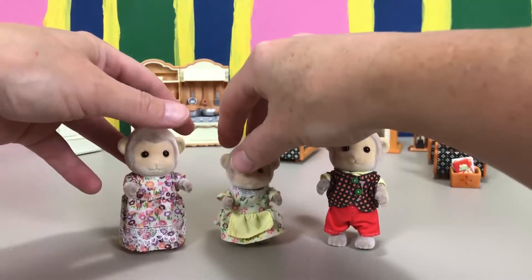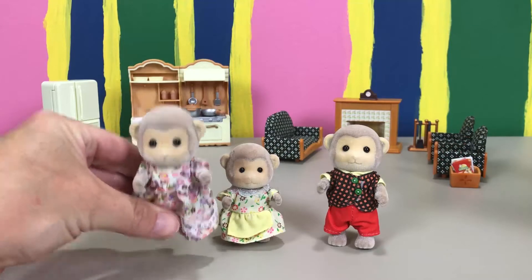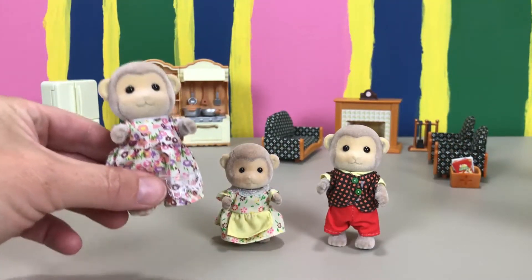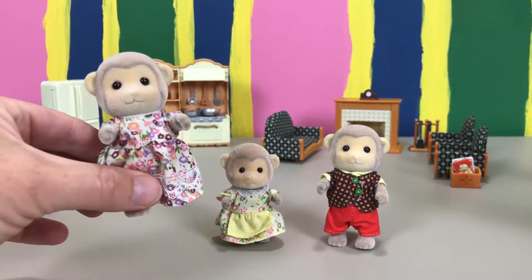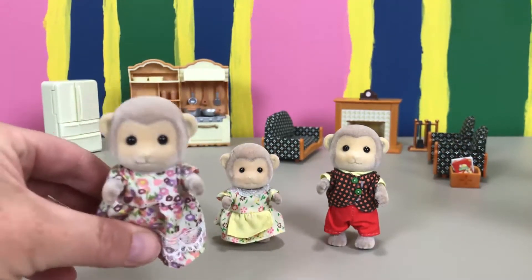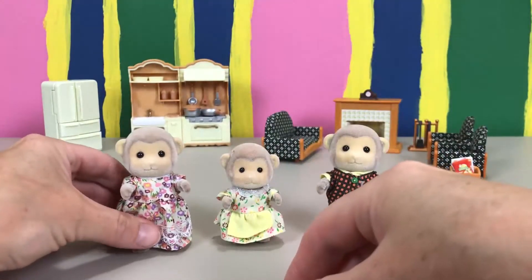I want to tell you about them — who they are. So we have mom here. Mom's name is Kenley, and Kenley is a famous artist in Calico Village. She especially loves drawing the plants and flowers her husband brings her. She also likes baking and decorating her cakes with colorful sugar flowers — doesn't that sound so good? It makes me want cake right now!